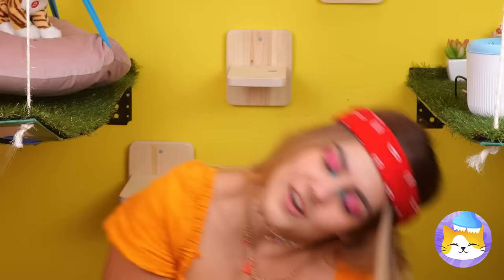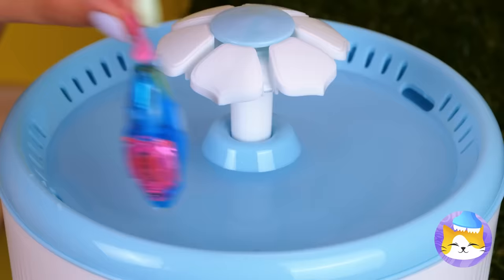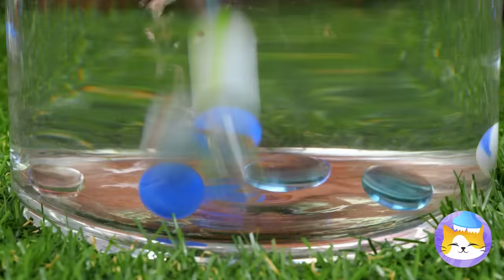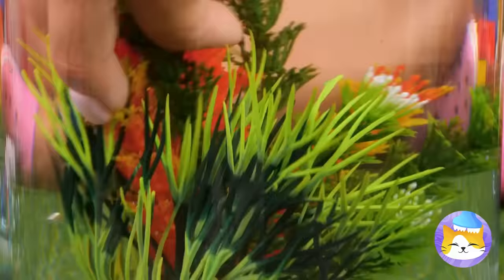Cats sure have good taste — this looks fun. Cat food? Maybe we should leave some things to the cats. It's just a toy, and we've got the perfect place for it. You know, it's a little small — we need to think bigger. Let's get a large glass container filled with water, filled with stones and marbles. Add a plant, and the finishing touch — these cute little fish!